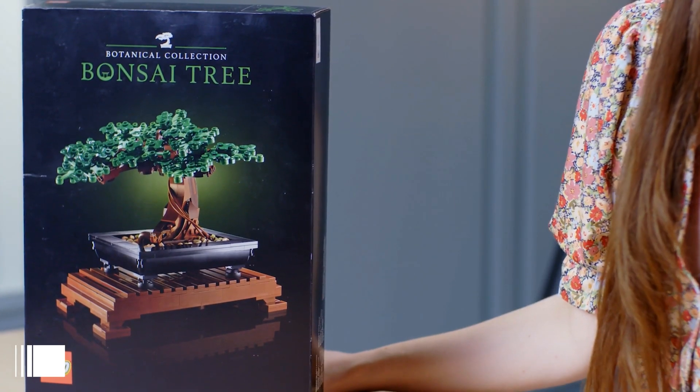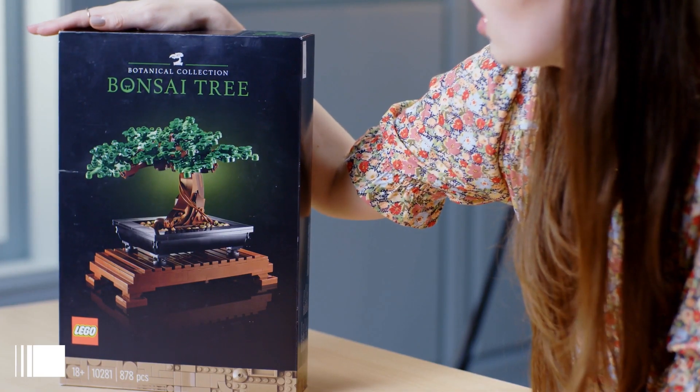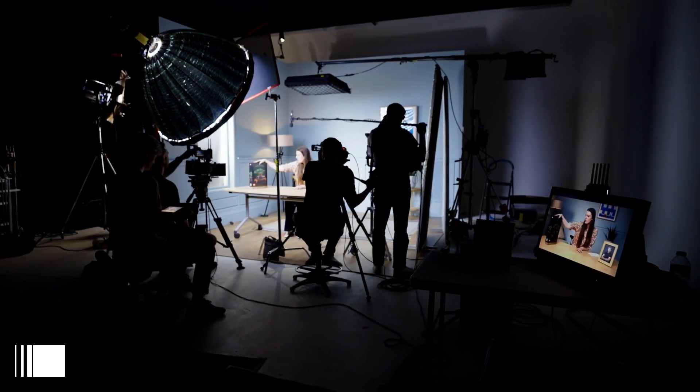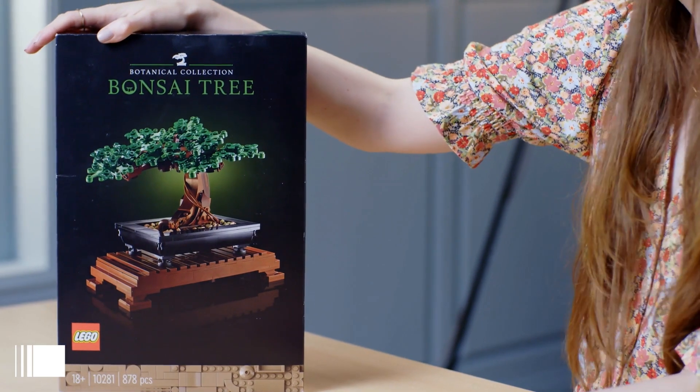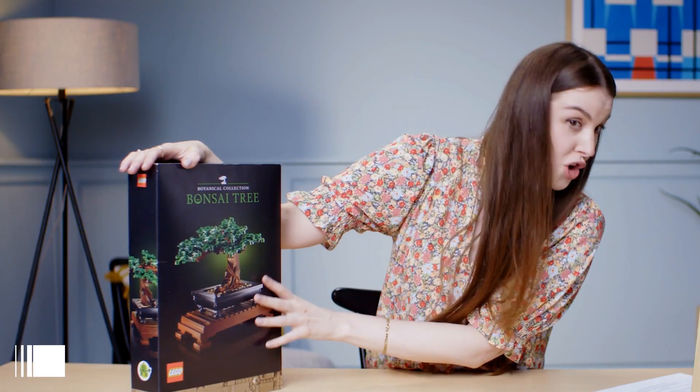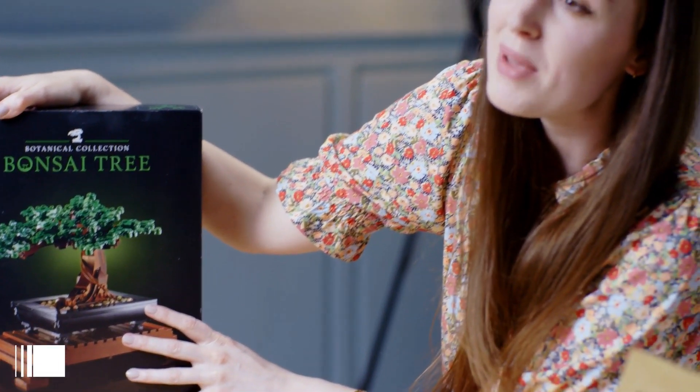First up on the agenda, we have the Botanical Collection Bonsai Tree from Lego. What I loved about it is I feel like bonsai trees in real life are very difficult to look after. This takes all the mothering out of it because it's artificial. However, note, it does contain plant-based elements, so you're getting a bit of nature in here.